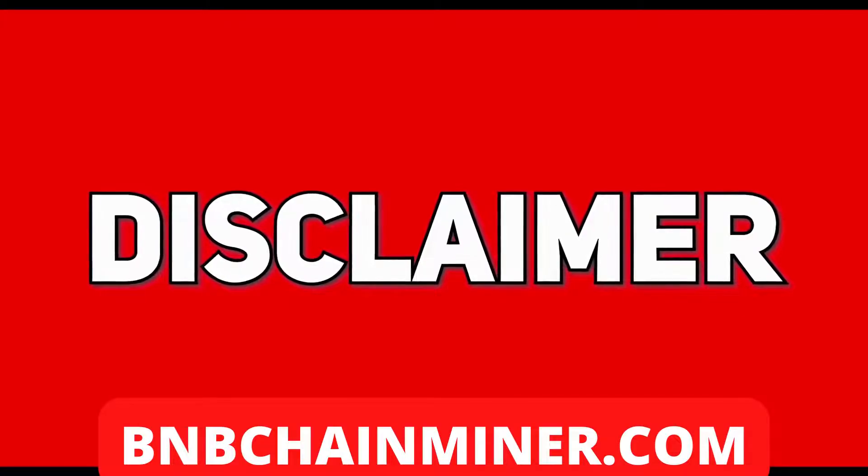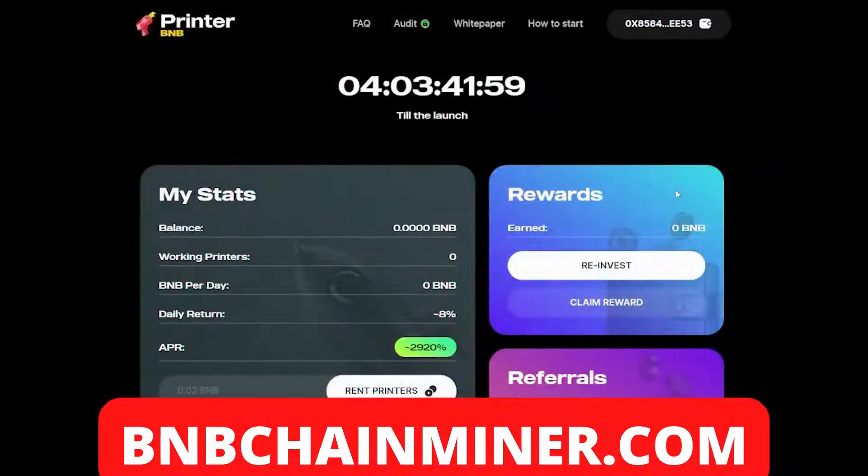As always, invest what you can afford to lose. Welcome to Printer BMB — yes, ladies and gentlemen, this is a new passive income project. As you can see there's a countdown timer showing that in four days there will be the official launch of Printer BMB. That's right, the 10th of May is the official launch day.